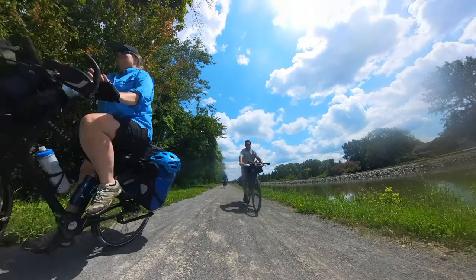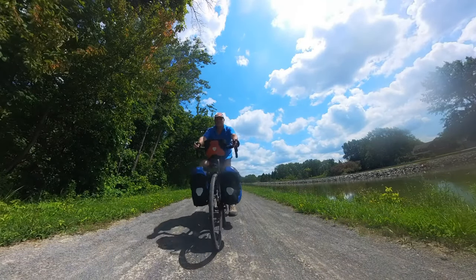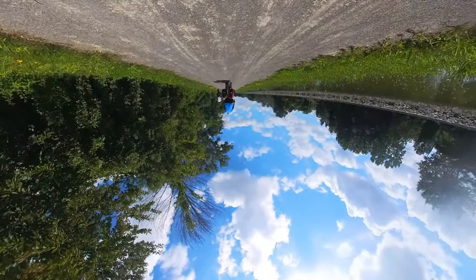And there it is — all the stuff that a couple of midlifers carry to enjoy bike touring. Hope you liked the video, and feel free to let me know where we got it wrong. Peace.